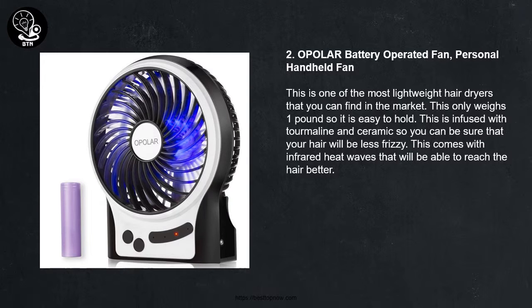2 - Opolar Battery Operated Fan Personal Handheld Fan. This is one of the most lightweight handheld fans that you can find in the market. This only weighs one pound so it is easy to hold. This comes with infrared heat waves that will be able to reach the air better.